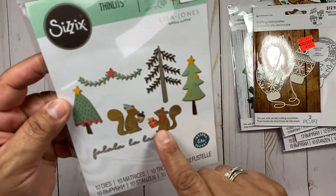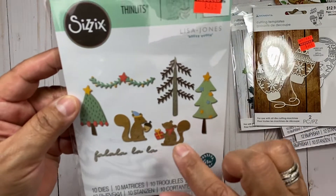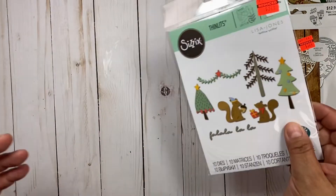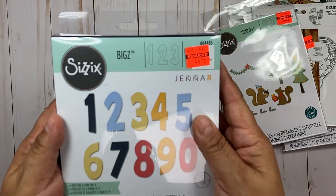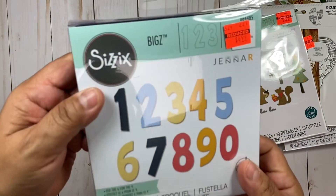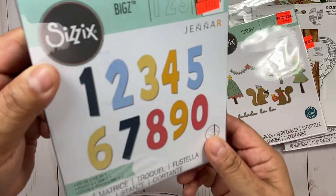These cute little squirrels sold me on this one — I got that. And this die — it's a Bigs die, so I grabbed it. Nice size numbers. It says you can use the six for the nine, which is handy.